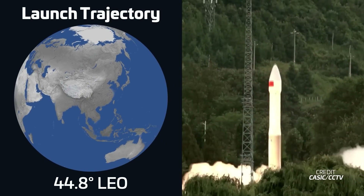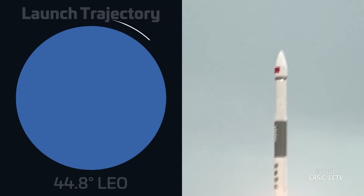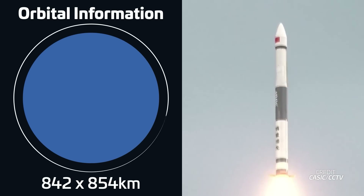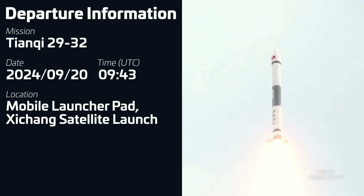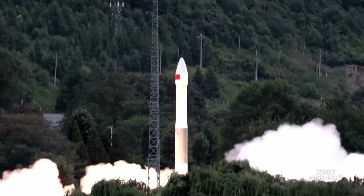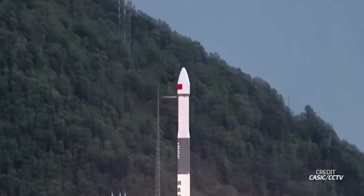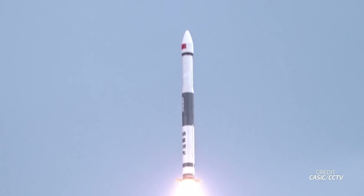Just a few hours later, another mission launched from China: a Kwaijo-1A lifted off from the Xicheng Satellite Launch Center. The payload was four satellites for the Tianqi Internet of Things Communication Constellation. Other satellites in this constellation have hitched rides to low Earth orbit on many different rockets, with the last few flown last year on Galactic Energy's Series 1.